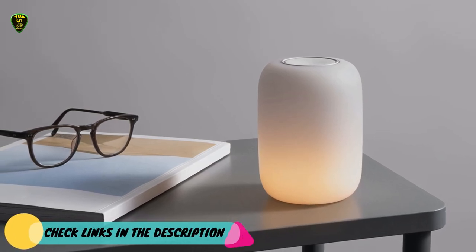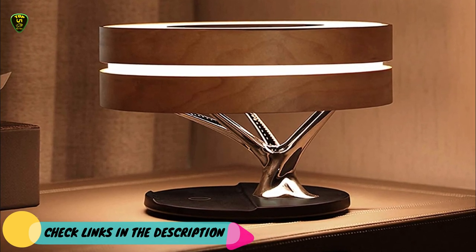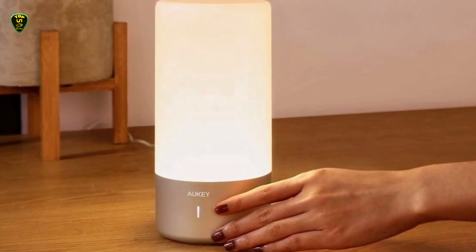That's all for now. You can check the links in the description box below — all the smart lamps are available on Amazon and you can check the price by clicking on the link. Thanks for watching, hope to see you guys in the next video. Goodbye.